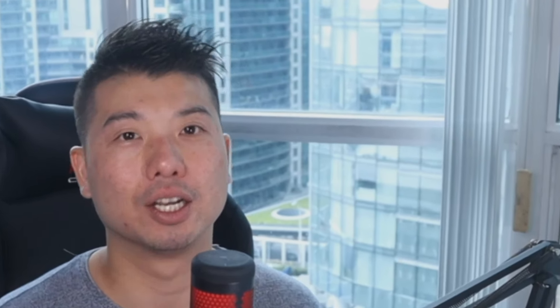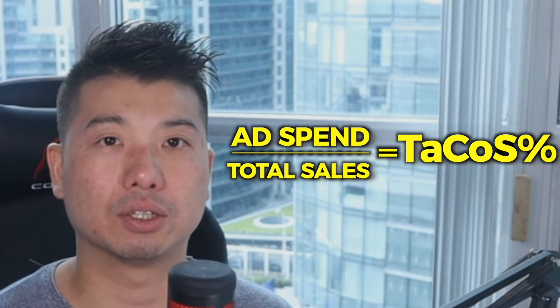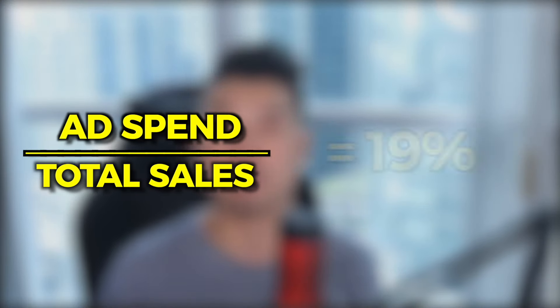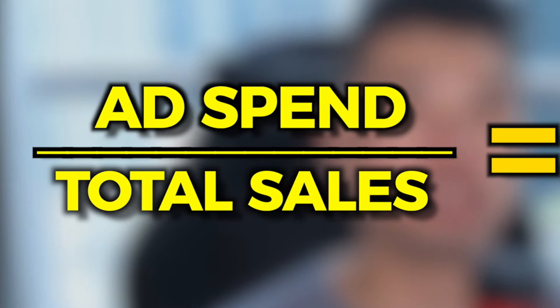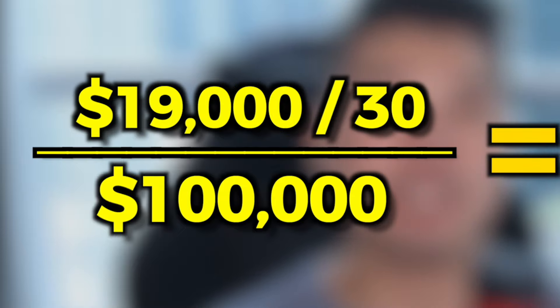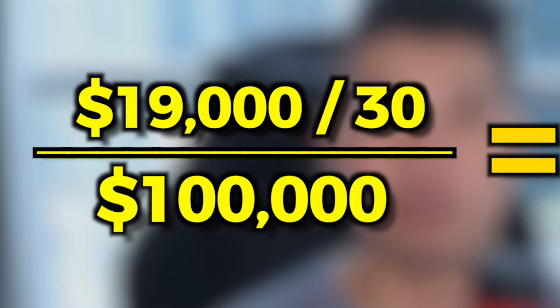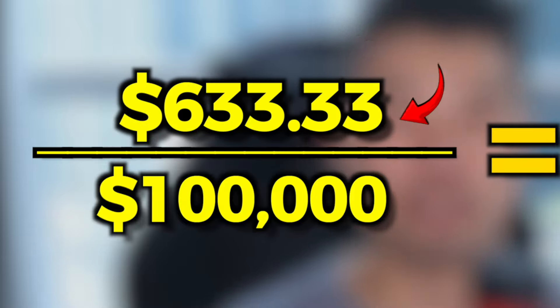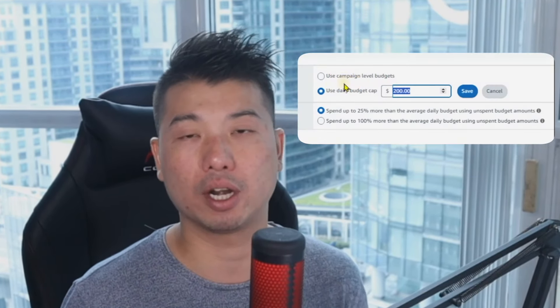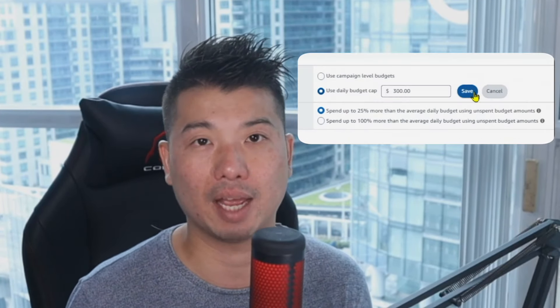What is a good daily budget number to set? First, get your baseline TaCoS over the last 30 days. Let's say your total sales are $100,000 and your ad spend is $20,000 — so your TaCoS is 20%. If you want to lower TaCoS to 19%, your ad spend should be 19% of $100,000, which is $19,000. Spread over 30 days, that's $633 per day — and that is your daily budget cap. A good byproduct of capping ad spend at the account level is that Amazon Ads becomes more efficient at distributing spend to performing campaigns.